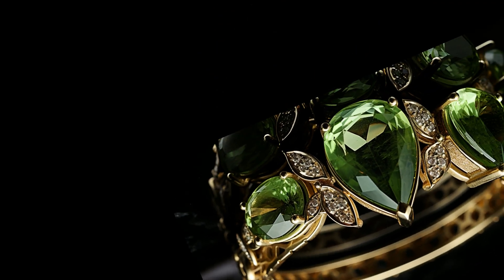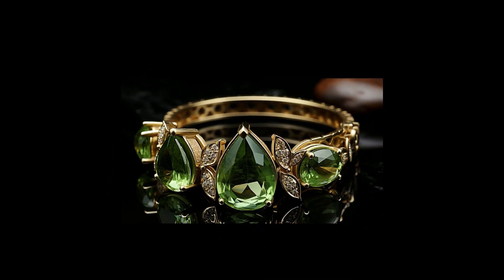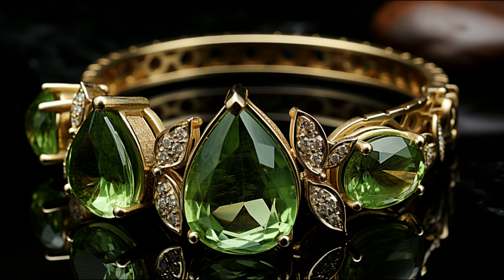Despite its beauty and uniqueness, Brazilianite remains relatively inexpensive, making it an accessible addition to your collection. It's a gem that offers bang for your buck.